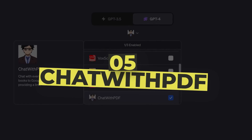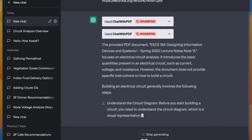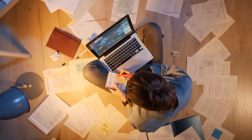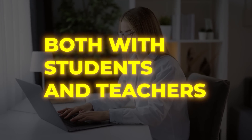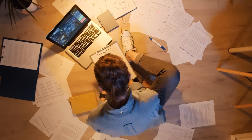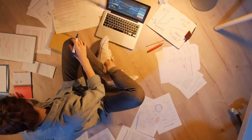Number 5: Chat with PDF. Chat with PDF is a plugin that helps you go through PDFs to summarize the content and give you results. This can be useful in the educational sector, both with students and teachers. You can use it to study and prepare for presentations, and all you have to do is provide the chatbot with a link.